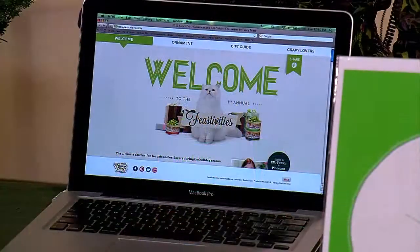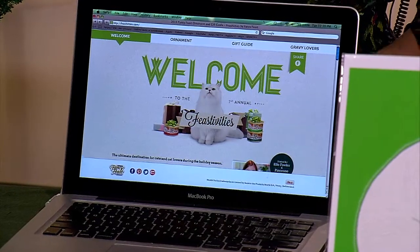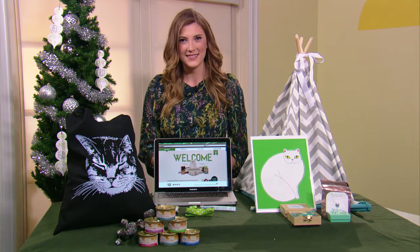I won't! Well, thank you so much, Elle. Where can we go for more information? You can find out more information about anything I've talked about here by going to feastivities.com. Wonderful. Well, thank you so much. Happy holidays. Thank you. Bye-bye.